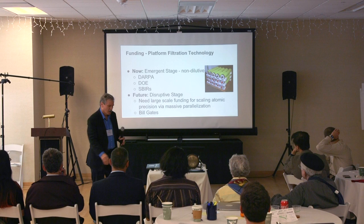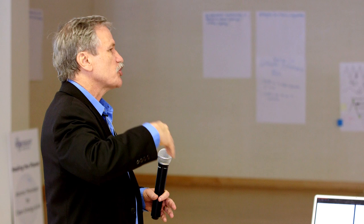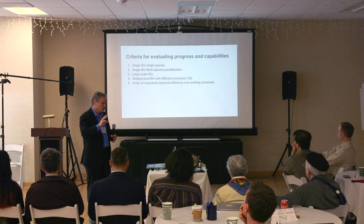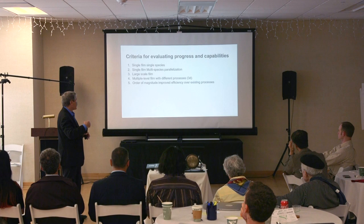Goals and benefits: massive parallelization will lead to scale-up of nanotechnology, increased efficiency, and non-equilibrium processes on membranes — quite possibly. The main elements are large industrial-scale processes to achieve the scale-up from the bottom up. Criteria for evaluating processes include single-film species, multi-species for parallelization, large-scale films, and an order of magnitude improvement in efficiency over existing processes.